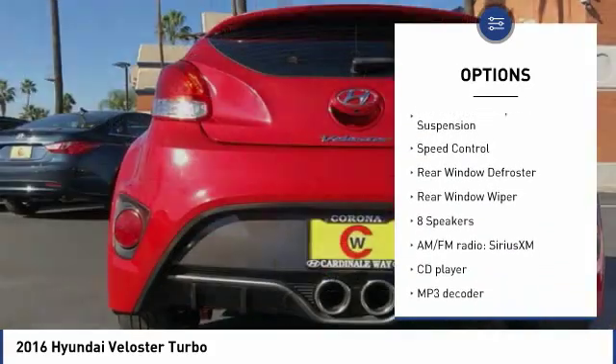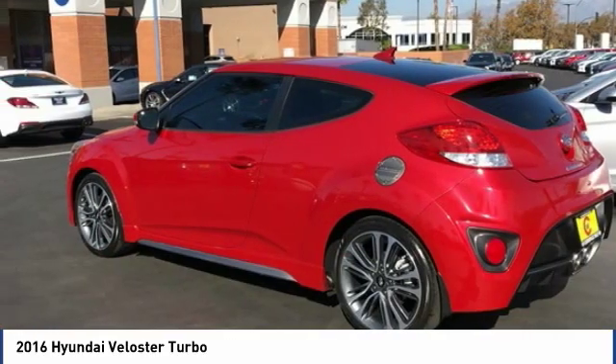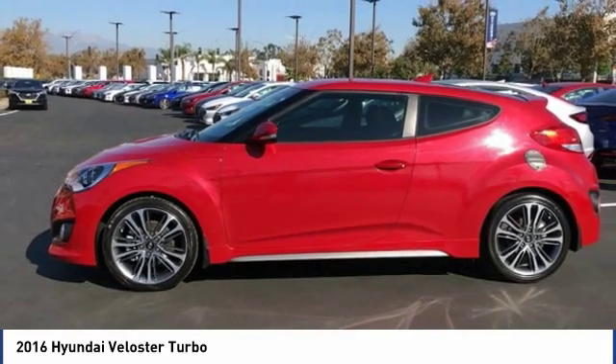Remote keyless entry, fog lights, four-wheel disc brakes, front wheel independent suspension, speed control, rear window defroster, rear window wiper.